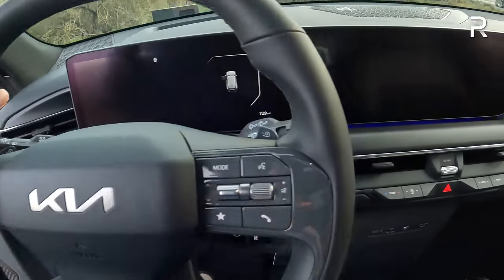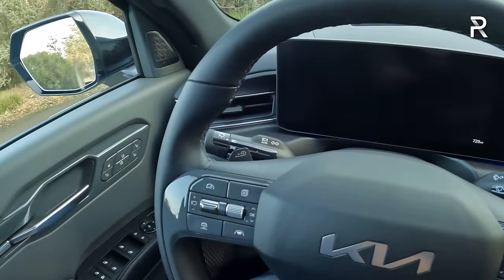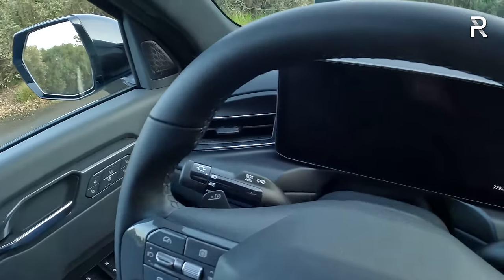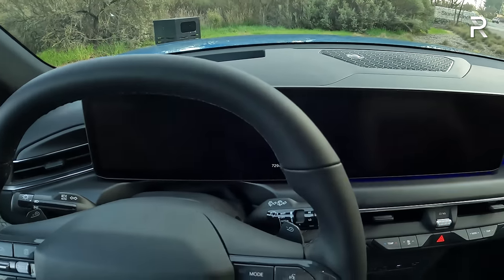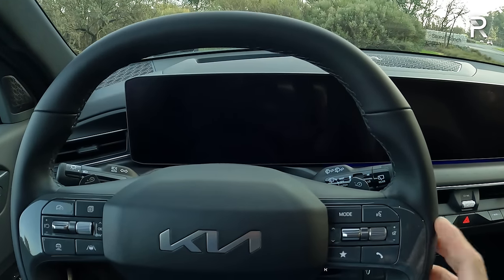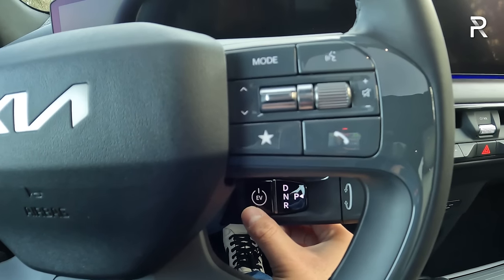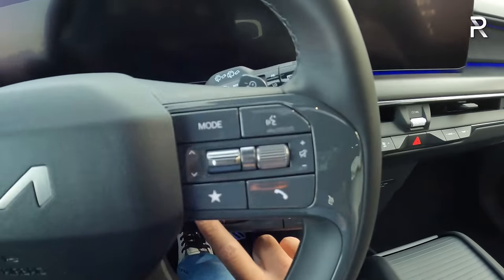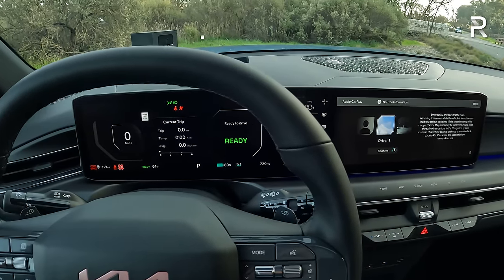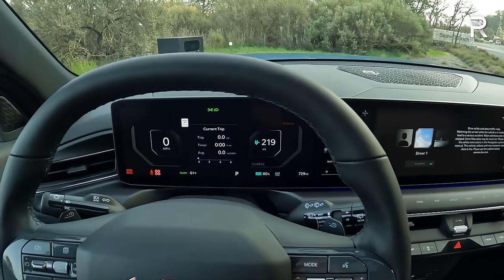Getting inside, this has a really easy step-in height because it has nearly eight inches of ground clearance. As I shut the door, it has a solid-sounding thunk, which adds to the impression of quality. Looking inside, it looks pretty similar to other modern Kias. The button to start the vehicle is actually hidden here on the control stalk for the shifter — it shows 'EV' with a power button. Put your foot on the brake, turn the vehicle on, and it just comes to life. There's no engine — it just says 'Ready' in the instrument panel, letting you know this vehicle is ready to be driven.